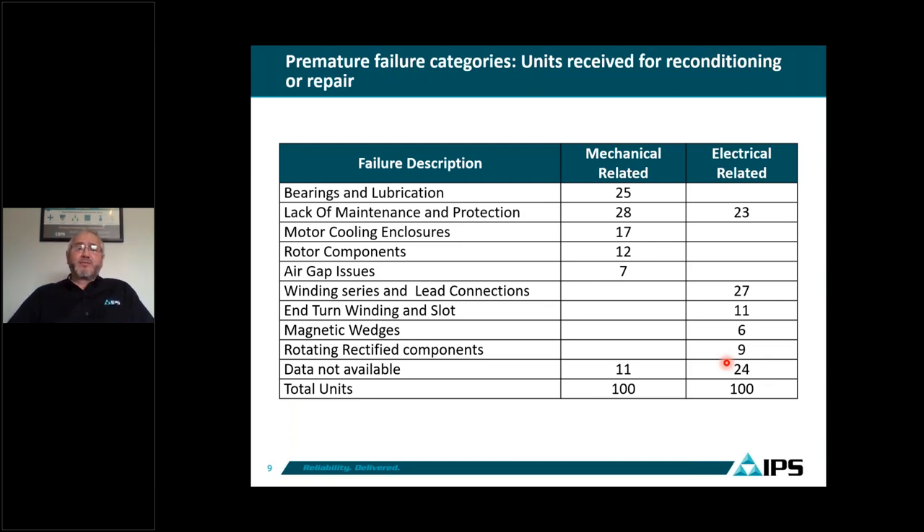We put together a table categorizing mechanical versus electrical failures. For 100 units received at the shop, 25% were related to bearings and lubrication, 28% related to lack of maintenance and protection, 17% related to motor cooling enclosures, 12% to rotor components, 7% to air gap issues, and 11% had data not available. The key insight is that 25% plus 28% equals 53% of mechanical failures that we can actually improve through better PM practices.